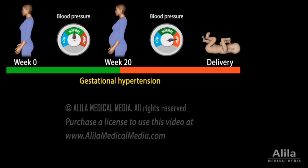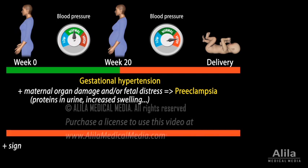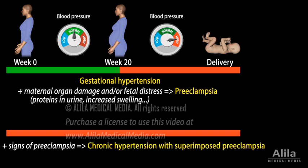When gestational hypertension is accompanied by signs of maternal organ damage and/or fetal distress, the disorder is termed pre-eclampsia. The most common signs include the presence of proteins in the urine and increased swelling. If a woman with chronic hypertension also manifests symptoms of preeclampsia, the condition is known as chronic hypertension with superimposed preeclampsia.